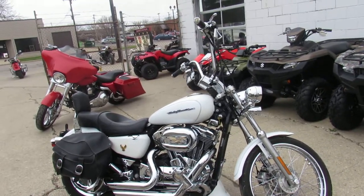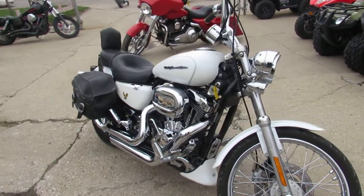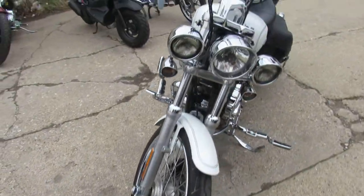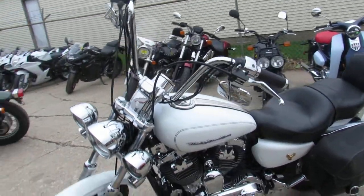Harley Davidson headquarters here at Approval Power Sports, guys. It's springtime — let's get out and do some riding. We're doing some videos, and this one is a 2005 Harley Davidson Sportster 1200. We got this thing priced right at $3,999. Let's talk about this bike a little bit.